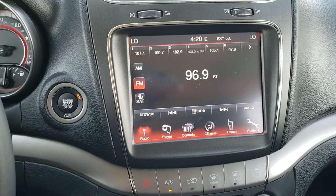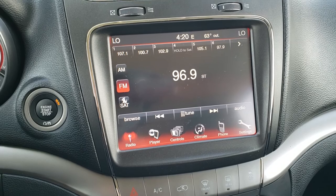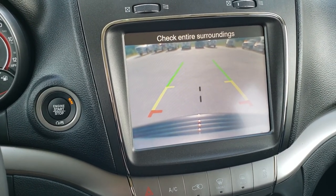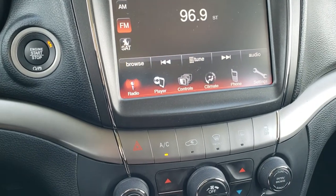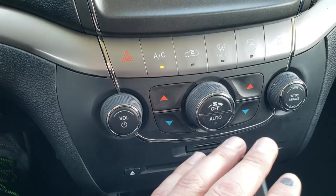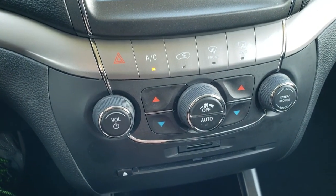This one has the 8.4-inch touchscreen radio with AM, FM, and Sirius XM radio capabilities. This is also where your backup camera shows up. You can do your climate control right here as well, and it also has dual climate control down below if you prefer the more tactile controls.